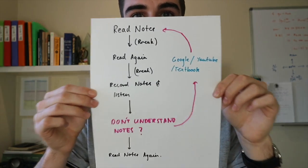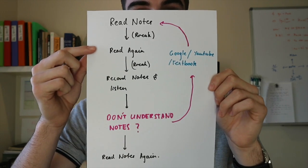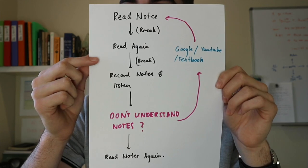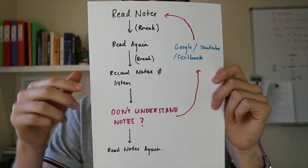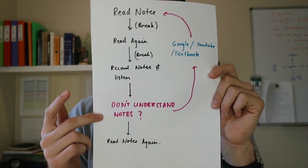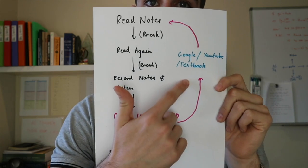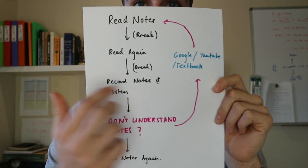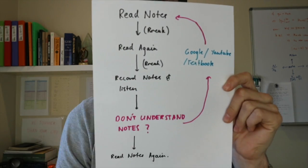We want to follow this kind of flowchart. First of all, you want to read your notes, then have a bit of a break, then read your notes once again to really consolidate that knowledge. You then want to have a bit of a break, record yourself saying the important points of your notes, and then check if there's anything you don't understand. If there are things you've taken down that you don't understand, you want to Google the answer, YouTube the answer, or consolidate with your textbook. If that's the case, start this process all over again now that you understand it all.